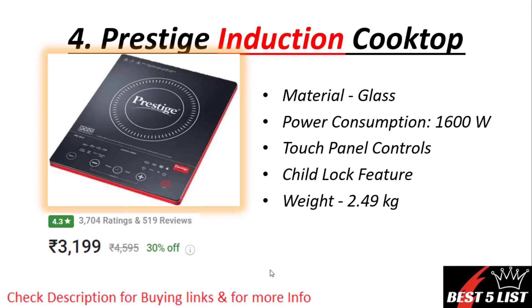Number four: Prestige induction. Material is made up of glass and it will take 1600 watts power consumption. Child lock feature is available. The weight of this product is 2.49 kg and the price is around 3200 rupees with a 4.3 rating and 519 reviews.